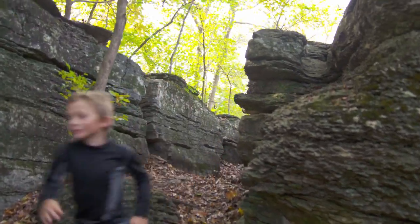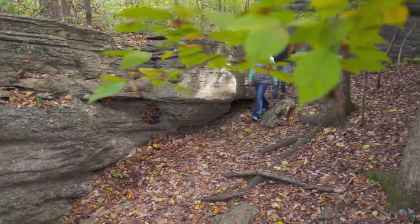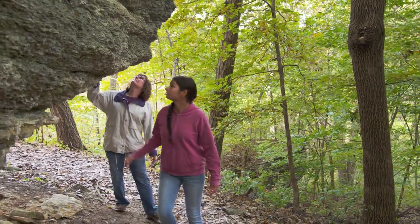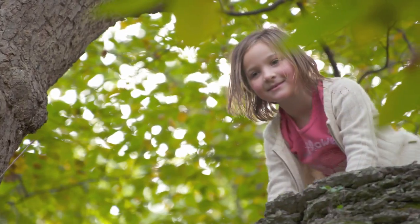There are hidden gems of wildness throughout the Kansas City area, some in your own backyard. The Burr Oak Woods Conservation Nature Center features over a thousand acres of rocks, trees, and trails ready for your adventures.